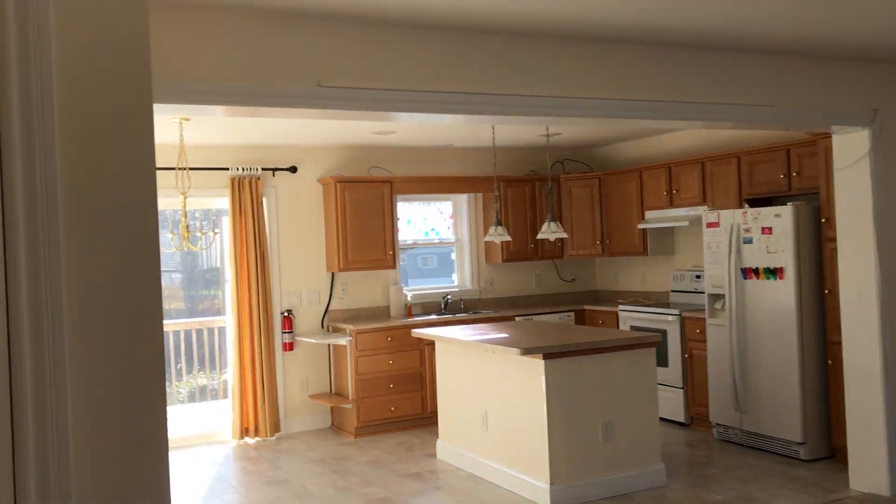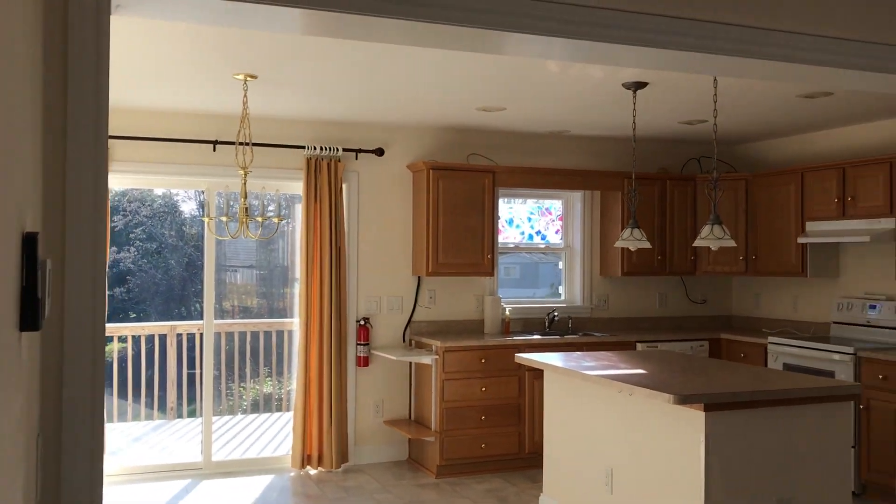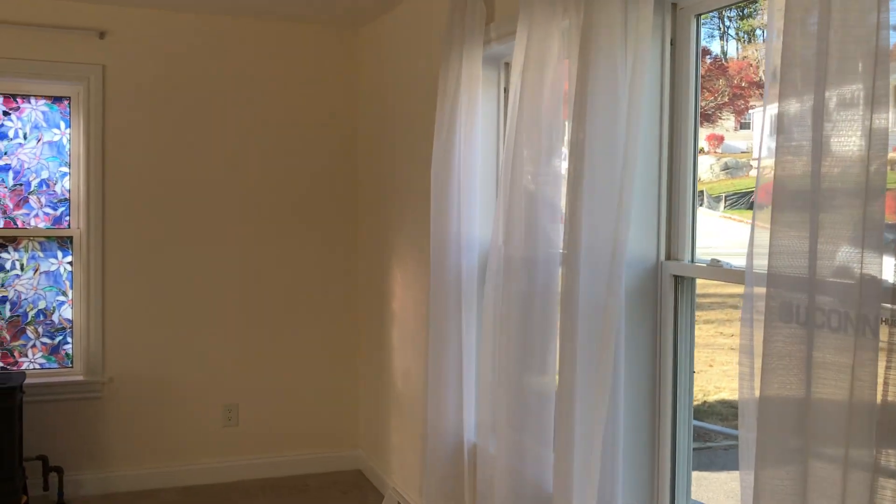Come on in. Can I hang your coat up? Nice little coat closet. And it's an open floor plan in this area.